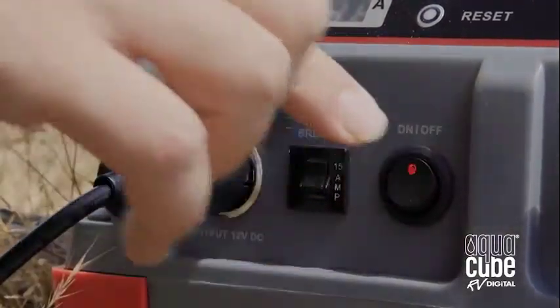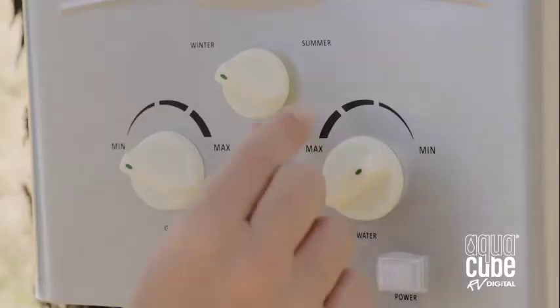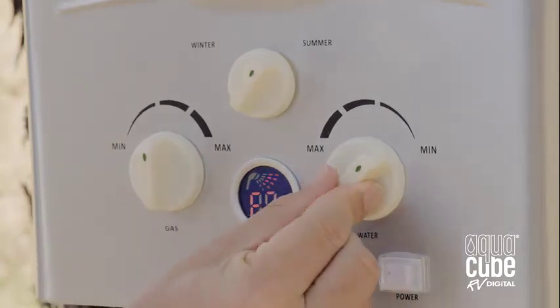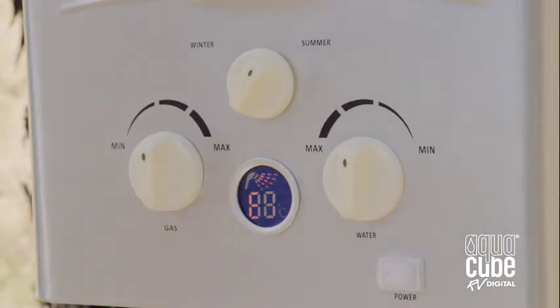The AquaCube RV comes with a powerful 12 volt pump that operates with the flick of a switch, and clever summer and winter modes which allow better burner performance in cooler conditions. Adjustable gas and water flow controls with an easy to read LCD display allows you to select and maintain the perfect temperature.